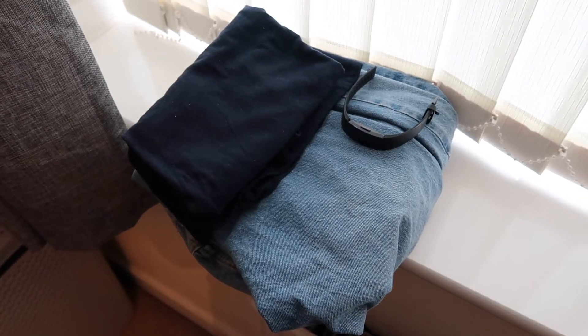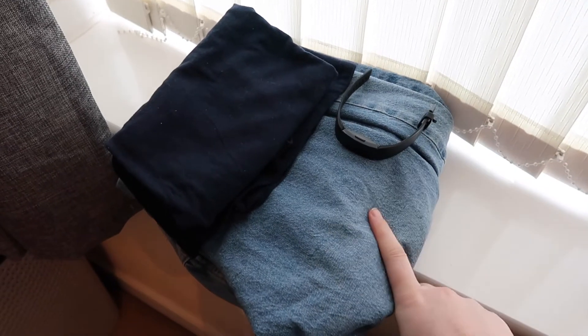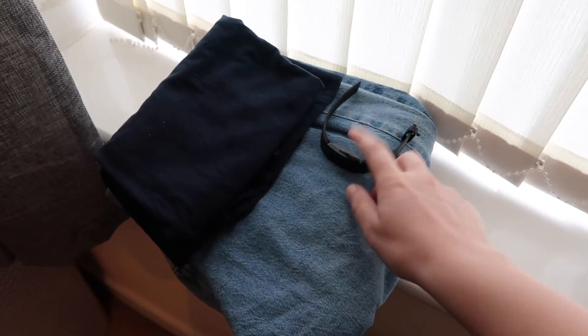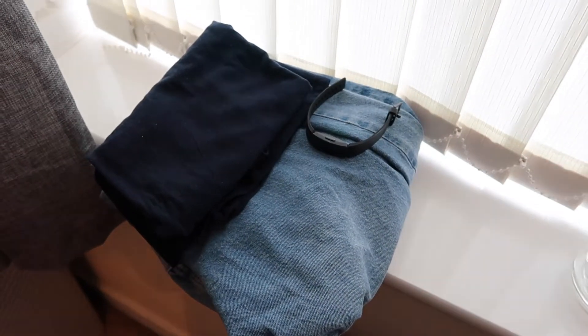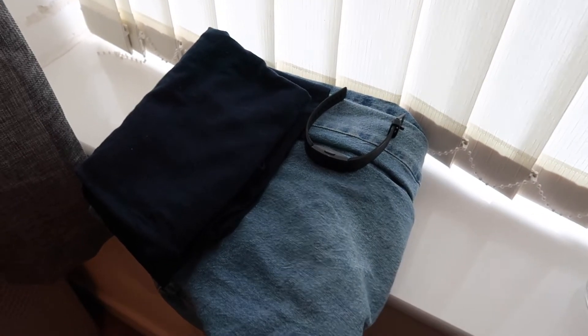This is the outfit I'm going to be travelling down in, just because it's the most bulky. I've got my New Look Tory mum jeans, a little t-shirt from Harley Star, my Fitbit, and I'll just be wearing my trainers with these so I don't have to pack them as they take up quite a lot of space.